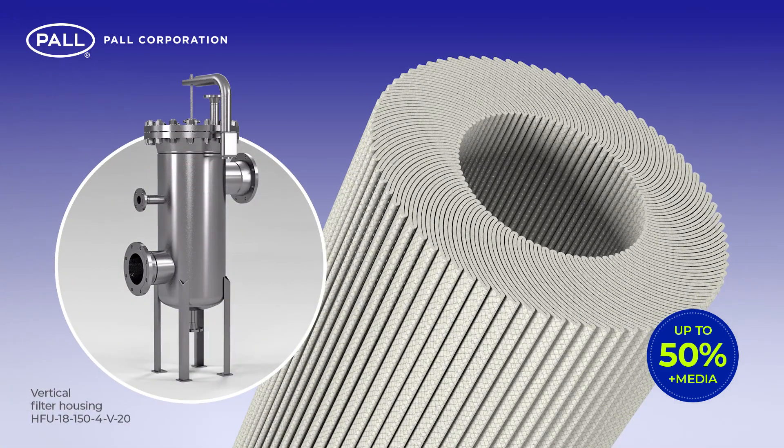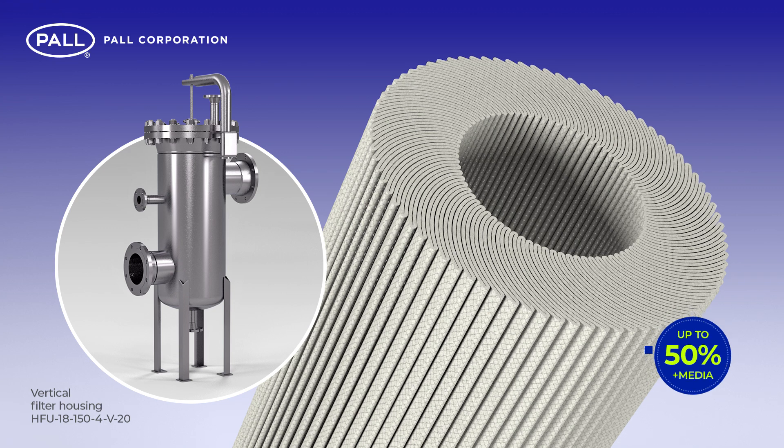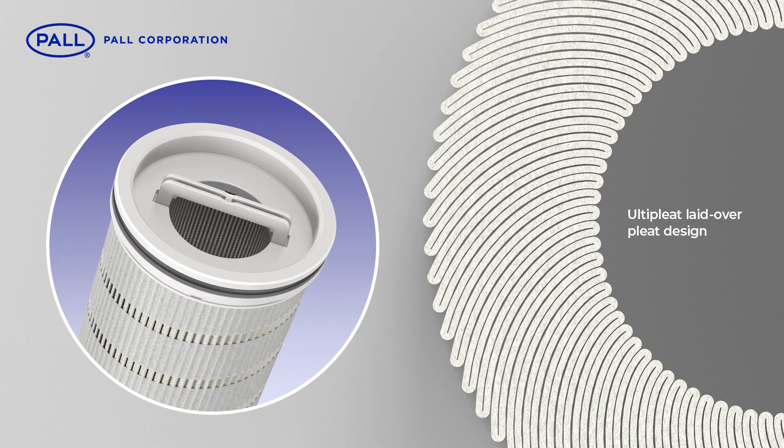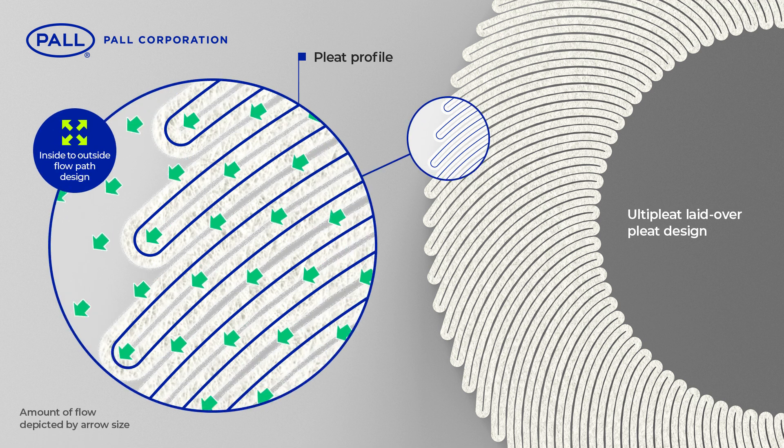This allows for fewer filters and smaller housings, reducing ongoing operational costs and capital expense. In addition, the laid-over pleat design of Ulti-pleat benefits from another key feature: the uniform flow of fluid across the entire surface of the filter medium.